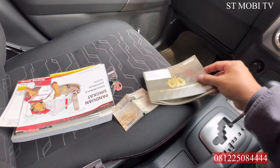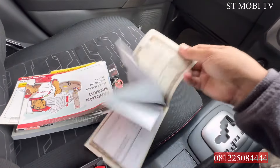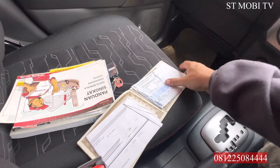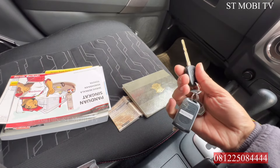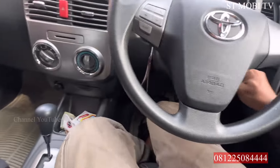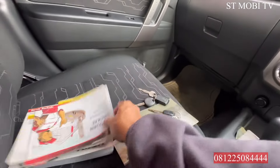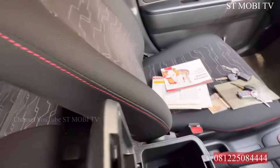Terus ini BPKB-nya. Ini masih atas nama tangan pertama, sesuai dengan fakturnya di sini ya. Berikutnya kunci juga ada 2 buah. Kuncinya yang satu belum pernah dipakai dan ini asli, termasuk remote-nya. Kalau yang ini sudah dipakai. Jadi ada 2 kunci. Buku-buku servis, manual perbaikan juga ada. Terus di sini ada bagasi kecil.